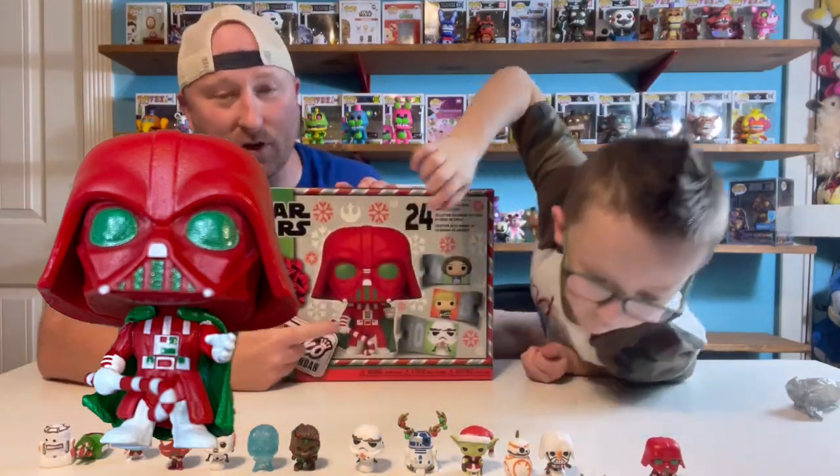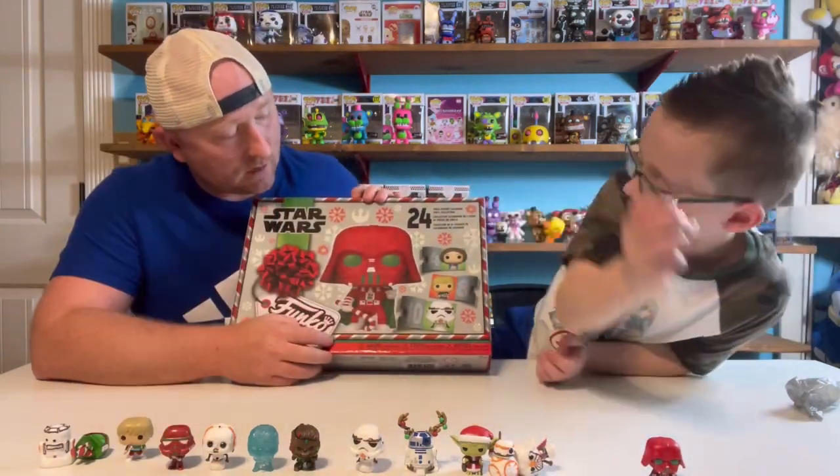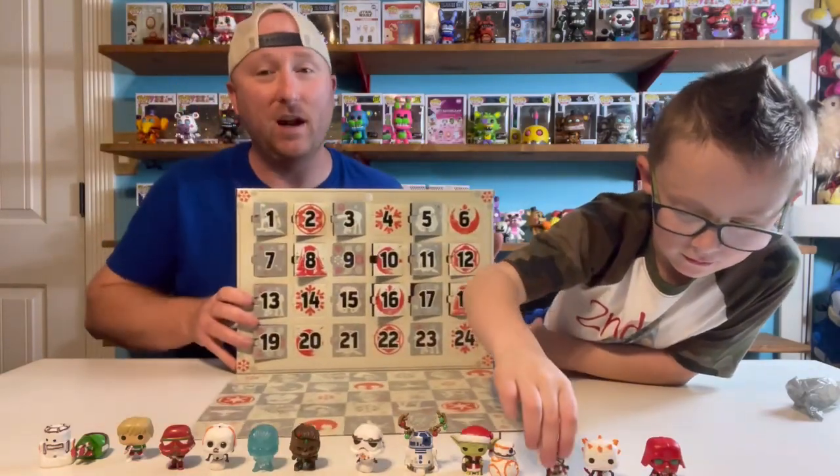He is the big huge one on the box — let's flip the box around. That's him! So now I'm guessing it's complete randomness.